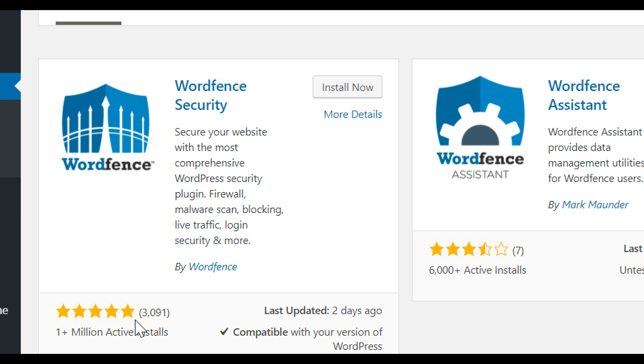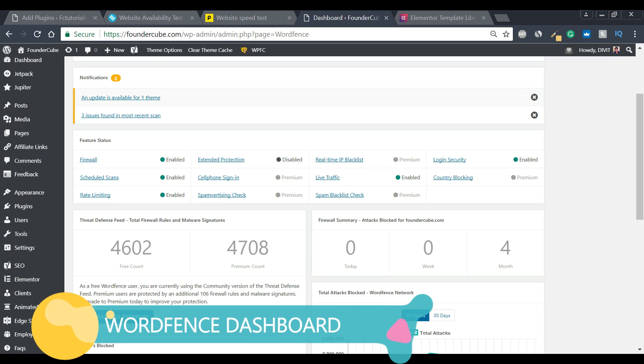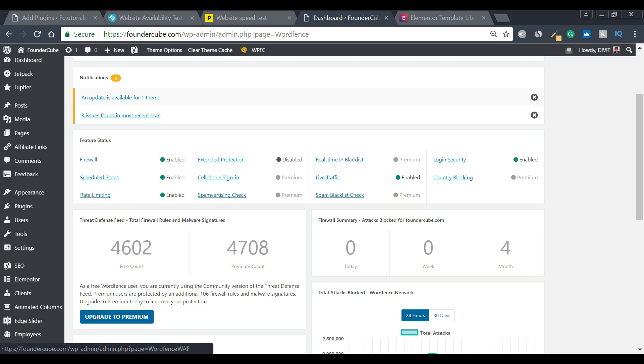Wordfence is loved so much because it does all your security for you — it doesn't just focus on one particular area. Looking at the Wordfence page on my website, we can see features like firewalls, scans, rate limiting, and extra protection. As far as configuring this plugin goes, it can be a bit confusing. I recommend keeping the default settings when you first download it, but you can check out in-depth guides if you want to configure it further.